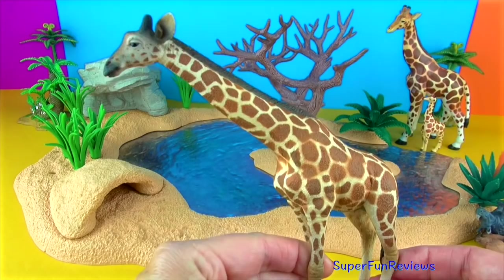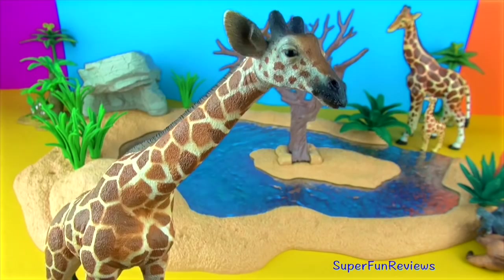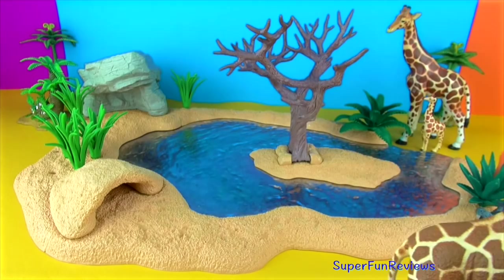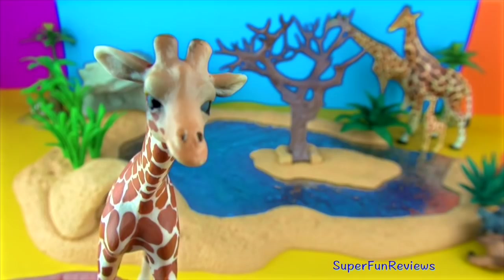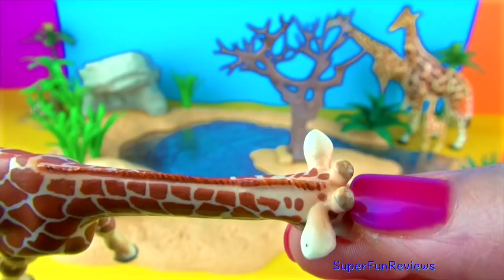Giraffes live in groups called towers led by an adult male. They are able to get most of their water from their leafy meals and only need to drink once every few days. Female giraffes give birth standing up. The result is the newborns are welcomed to the world with a one and a half metre drop to the ground. But these infants are quick to get on their feet — within 30 minutes they are standing and only hours later they are able to run with their mothers. In the wild these beautiful creatures live for around 25 years, and in captivity they have been known to reach 40 years of age.